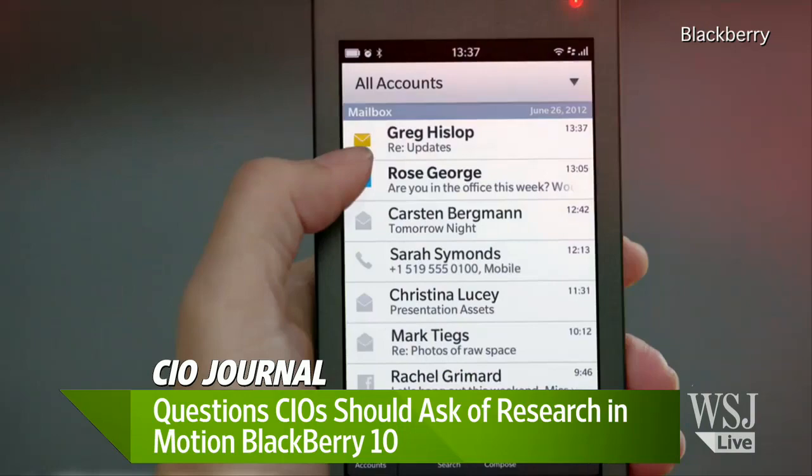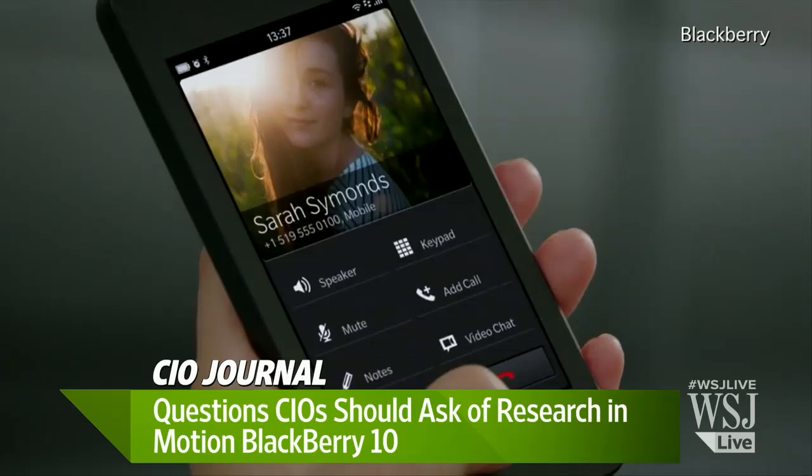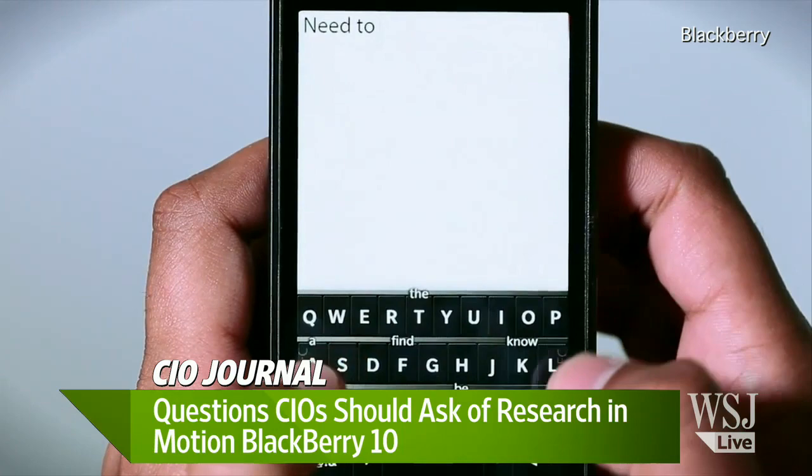We're not going to go through all the questions, but the first one: will I have to replace my existing BlackBerry Enterprise Server? Yes. Now, the Enterprise Server — for people not sophisticated like me — what is that? There's software on the phone, that's the application, and then there's software that runs in the corporate network behind the scenes. That is the server. It's essentially everything that the IT department installs and uses to run and manage BlackBerry on the network.